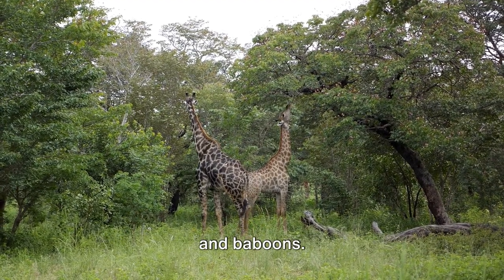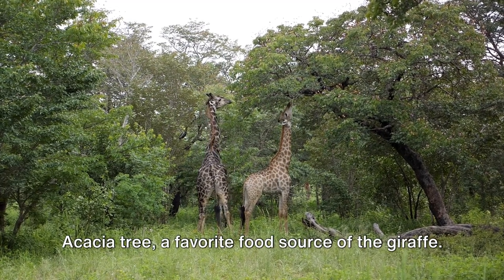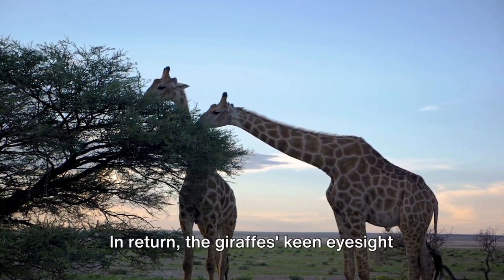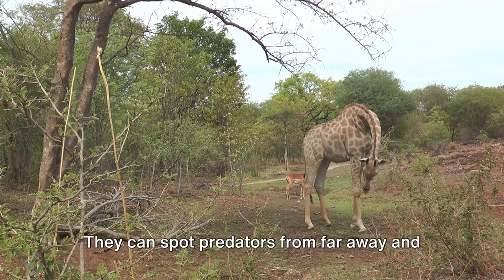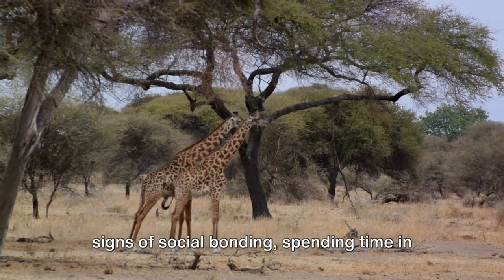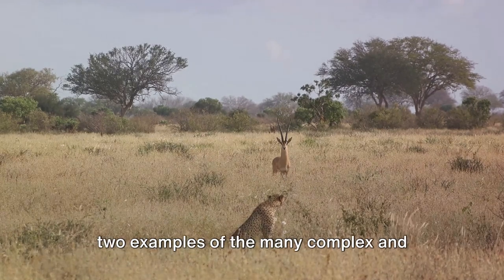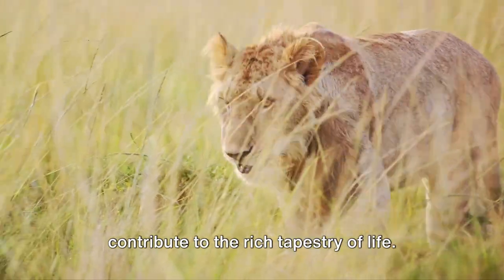Then there's the unusual friendship between giraffes and baboons. Baboons are known to eat the fruit of the acacia tree, a favorite food source of the giraffe. But they're messy eaters, often dropping pieces of fruit to the ground. The giraffes, with their towering height, can't easily reach the ground, so these dropped fruits provide an easy snack for them. In return, the giraffe's keen eyesight and towering height offer an early warning system for the baboons — they can spot predators from far away, and their alarm calls alert the baboons to danger. Giraffes and these animals often show signs of social bonding, spending time in each other's company even when there's no immediate benefit. These symbiotic relationships are just two examples of the many complex and fascinating interactions in the animal kingdom.